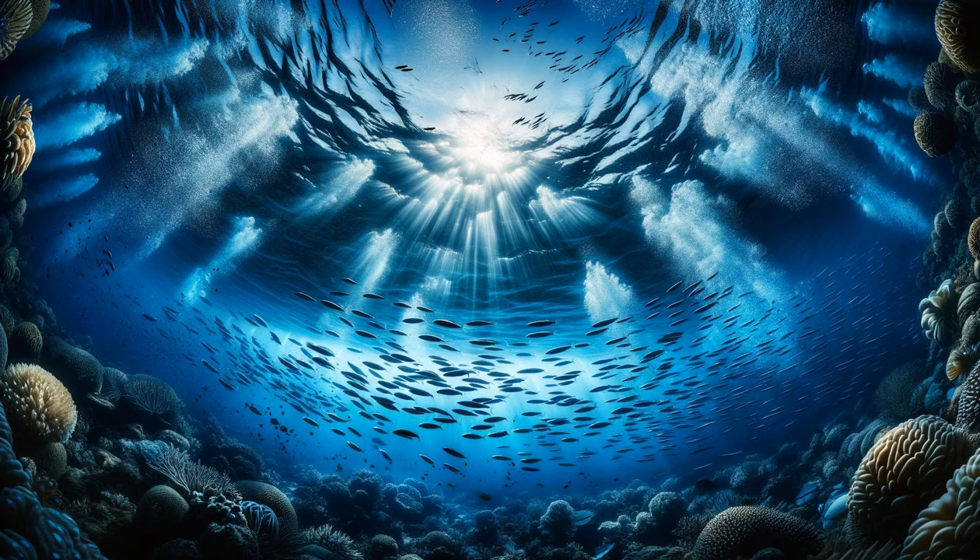As we dive beneath the waves, a transition occurs from the bright, sunlit world above to the dim, blue world below. Sunlight filters through the water, creating dancing patterns on the ocean floor. The water's cool embrace envelops us, revealing a new realm where silence reigns supreme. Schools of small fish dart by, their silver bodies glinting in the sparse light. The further we descend, the more the ocean reveals its hidden treasures — a panorama of life and movement. This descent marks our entry into the marine world, a realm of endless exploration.